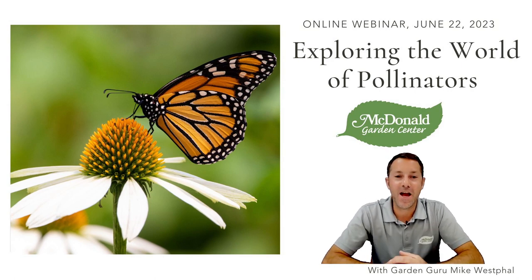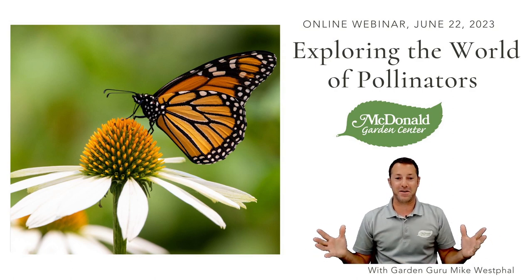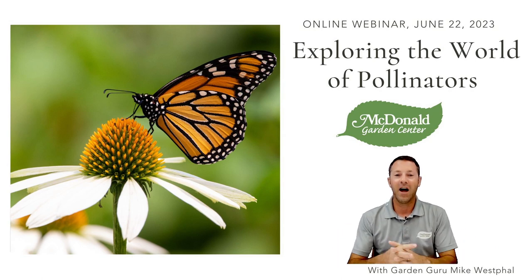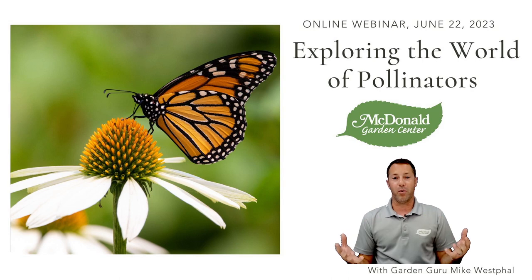Hello everybody, hope you're having a great day. Today we're going to be talking about pollinators — exploring the world of pollinators. This is such a huge topic, so when I sat down to figure out how I was going to work through this, I said let me do it very generalized, talk about a lot of different things and just try to get you interested in it: what can you do, why is it important?